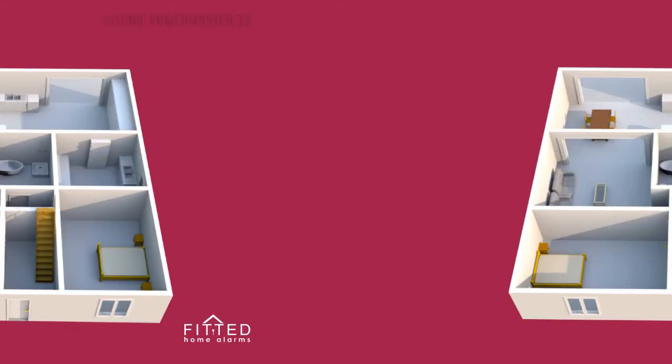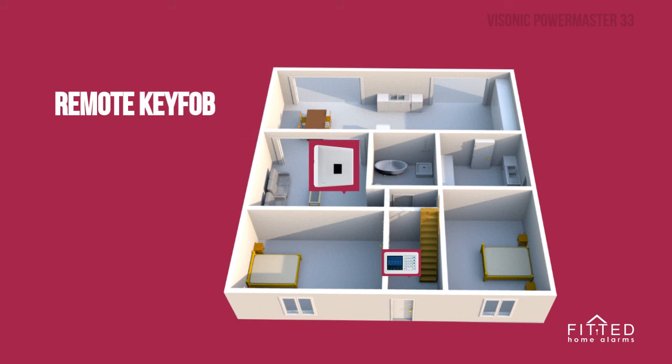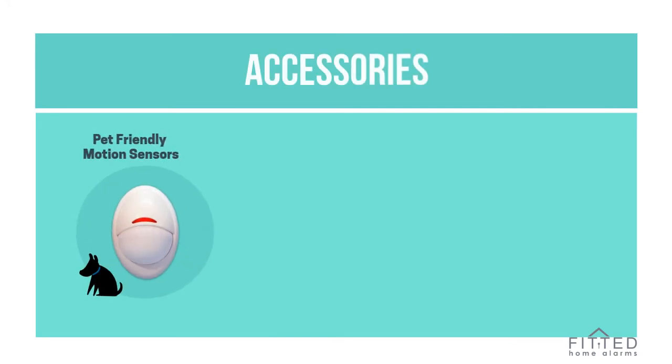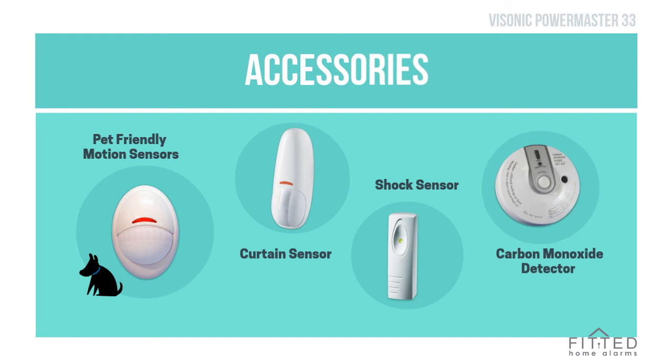It also comes with proximity tags, saving you from punching user codes in. You can also add remote key fobs and panic buttons to this system. And Visonic does a range of accessories for Powermaster alarms, including excellent pet-friendly motion sensors, curtain and shock sensors, and smoke and carbon monoxide detectors.